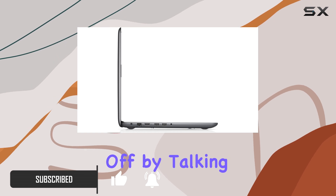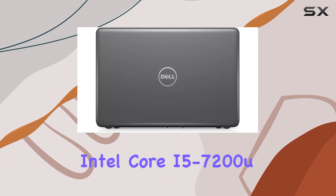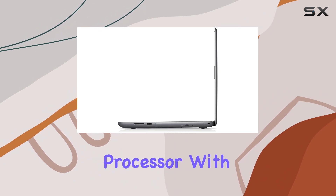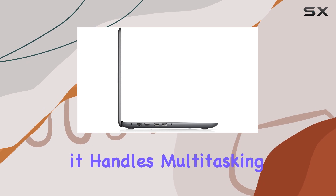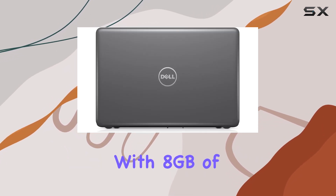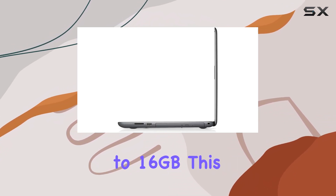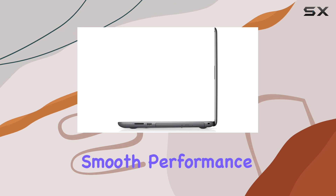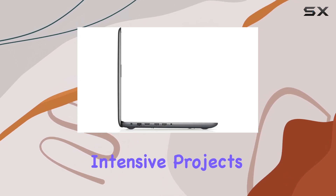Let's kick things off by talking about the heart of this device, the 7th generation Intel Core i5-7200U processor. With speeds of up to 3.10GHz, it handles multitasking and demanding applications with ease. Coupled with 8GB of DDR4-2400MHz RAM, expandable to 16GB, this laptop ensures smooth performance, whether you're streaming your favorite content or working on intensive projects.